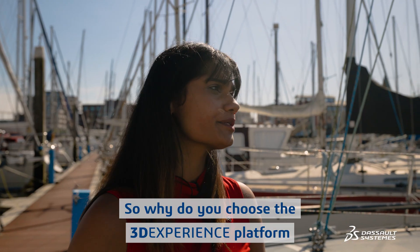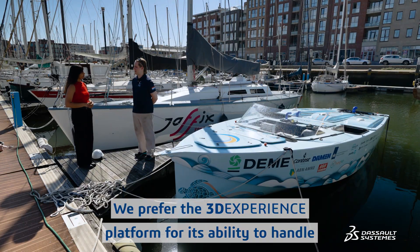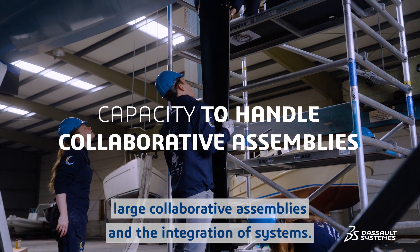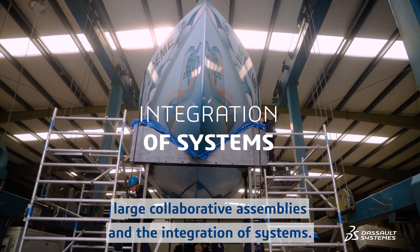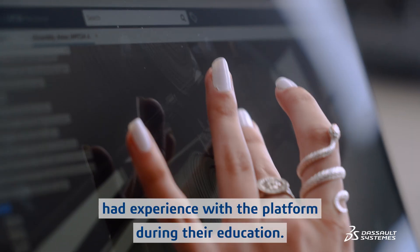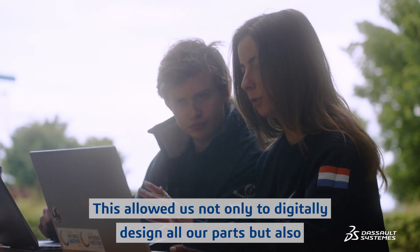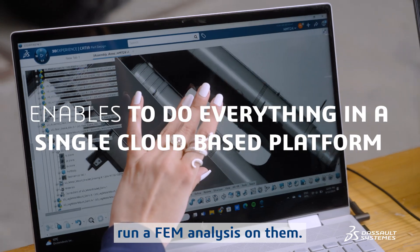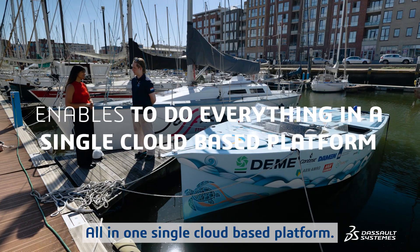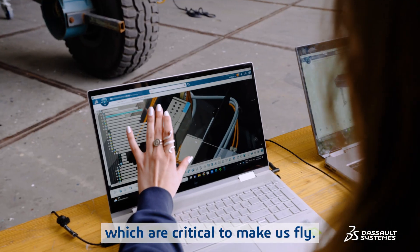So why do you choose the 3DEXPERIENCE platform for your project? We prefer the 3DEXPERIENCE platform for its ability to handle large collaborative assemblies and the integration of systems. A large part of our team already had experience with the platform during their education. This allowed us not only to digitally design all our parts, but also run FEM analysis on them, all in one single cloud-based platform. We use it to design sophisticated shapes, such as airfoils, which are critical to make us fly.